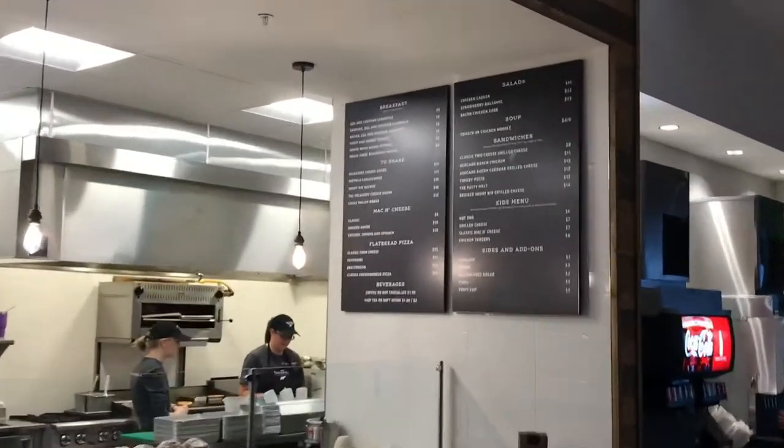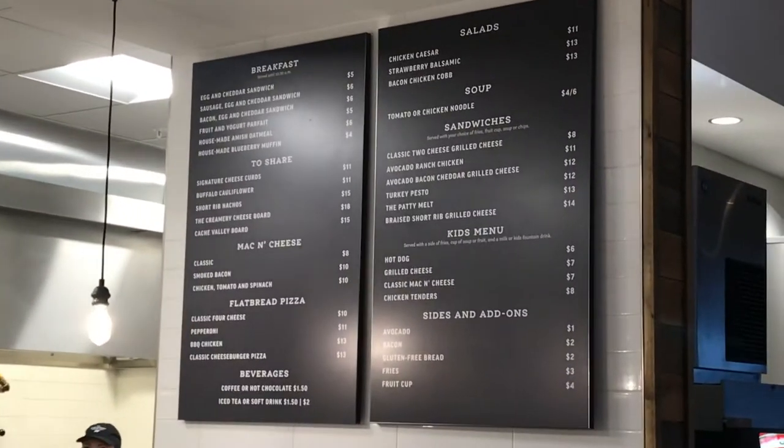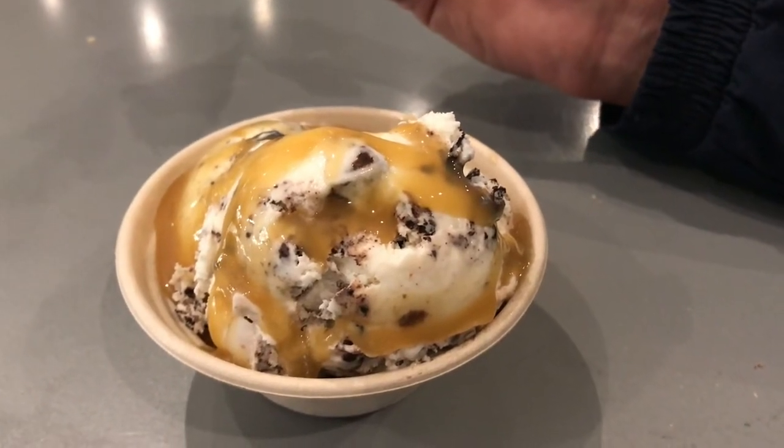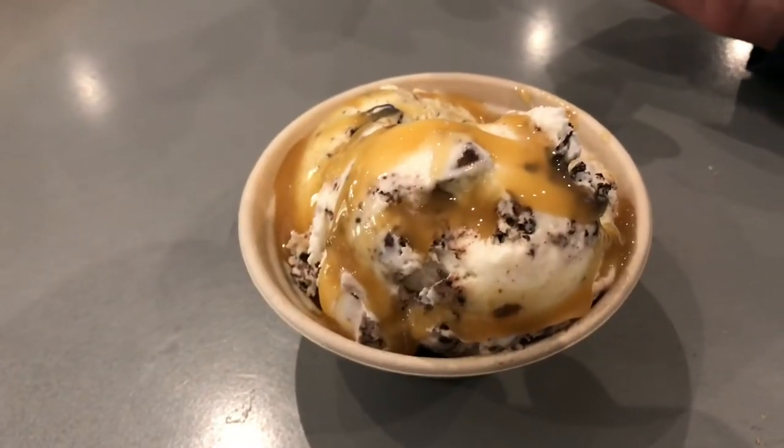Here's the little kitchen bar with a full menu. So we got some ice cream and some cheese curds, and the ice cream is really good. Sampled some cheese and bought a bag of jalapeño cheese curds, and everything was really good. Definitely another place to hit on the road during the long drive from California up to Utah, so we'll be checking it out again.